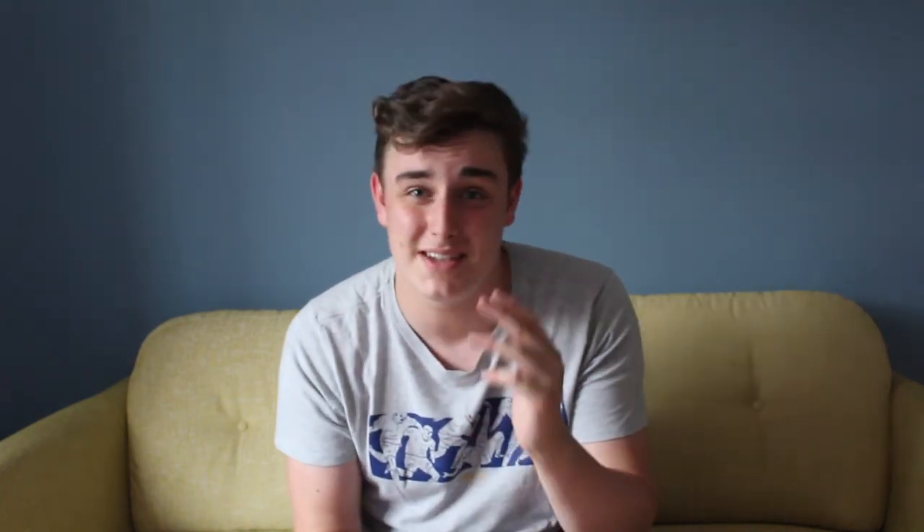Gabi Agbonlahor is also training a lot by the looks of things, but obviously released by the club — it looks like he's training a lot more than when he was actually a Villa player. Gabi's probably just waiting for the phone call from Bruce. Our pre-season training camp has begun in Portugal for some warm weather training, but I think your timing's a bit wrong, Villa, because it's been very hot in Birmingham — almost as hot as Portugal. And it looks like the financial crisis has hit us so bad that we've been having to resort to using bins as ice baths.